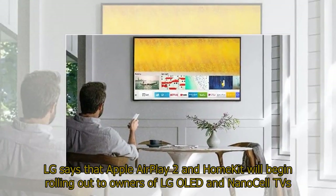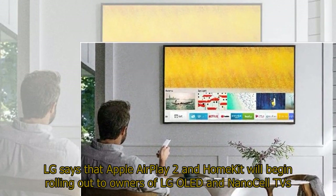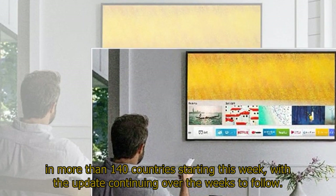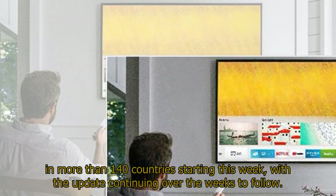LG says that Apple AirPlay 2 and HomeKit will begin rolling out to owners of LG OLED and NanoCell TVs in more than 140 countries starting this week, with the update continuing over the weeks to follow.